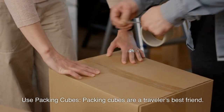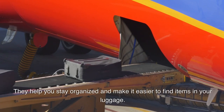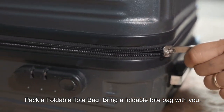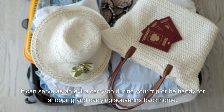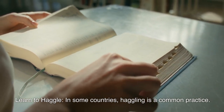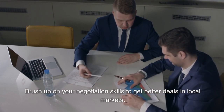Use packing cubes — they are a traveler's best friend, helping you stay organized and making it easier to find items in your luggage. Pack a foldable tote bag that can serve as an extra carry-on or be handy for shopping and carrying souvenirs. In some countries, learn to haggle, as it is a common practice — brush up on your negotiation skills to get better deals in local markets.